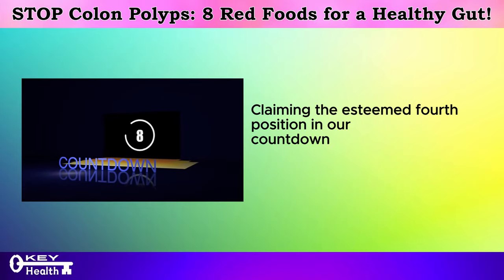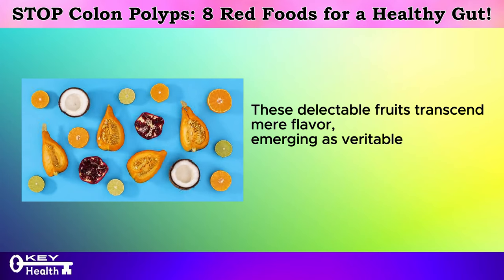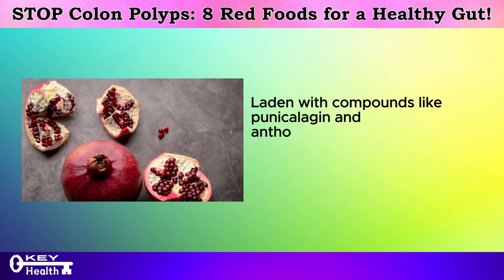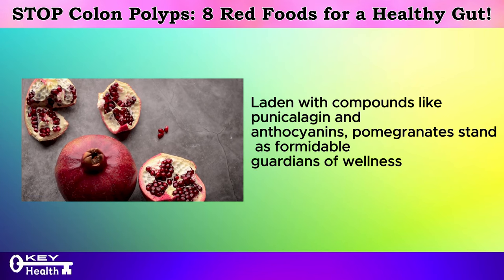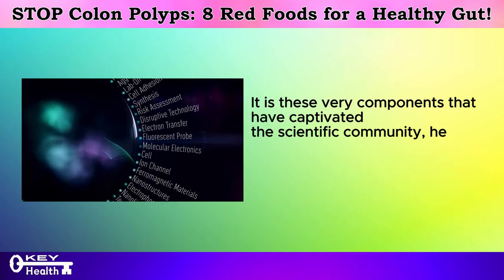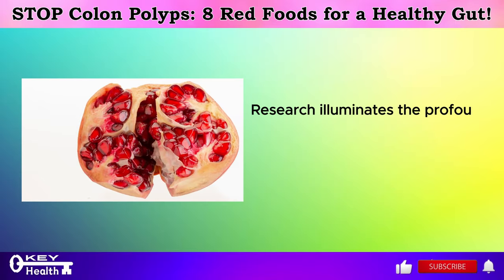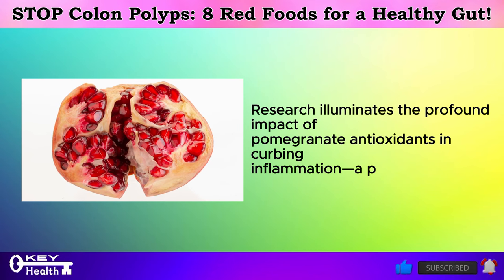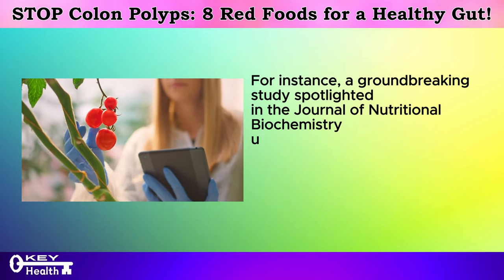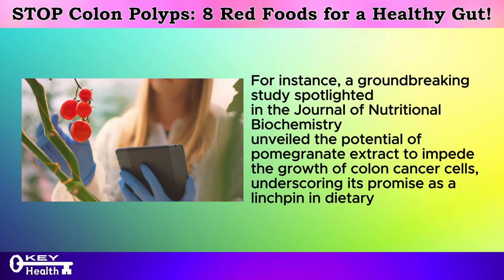Claiming the esteemed fourth position in our countdown, we embark on an exploration of pomegranates. These delectable fruits transcend mere flavor, emerging as veritable powerhouses of health benefits courtesy of their remarkable antioxidant content. Laden with compounds like punicalagin and anthocyanins, pomegranates stand as formidable guardians of wellness, renowned for their potent antioxidant and anti-inflammatory properties. Research illuminates the profound impact of pomegranate antioxidants in curbing inflammation — a pivotal factor in the prevention of cancer. A groundbreaking study spotlighted in the Journal of Nutritional Biochemistry unveiled the potential of pomegranate extract to impede the growth of colon cancer cells, underscoring its promise as a linchpin in dietary strategies aimed at cancer prevention.